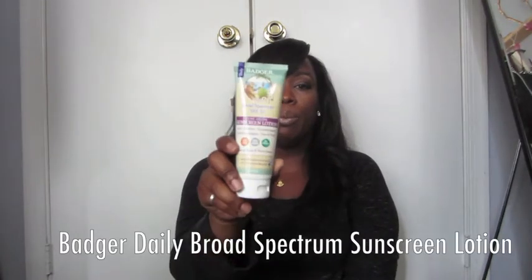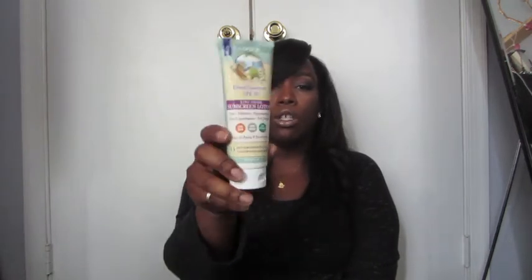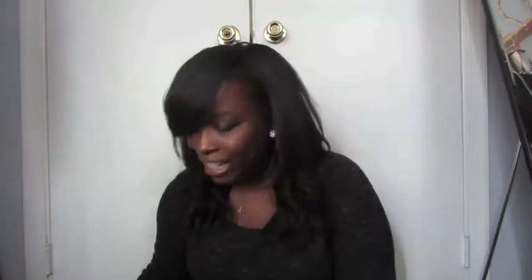I also wanted to talk about Badger broad spectrum SPF with zinc sunscreen lotion. I like this for daily activities, mostly on weekends when I'm out in the sun doing yard work or walking outside. It has zinc in it which is an extra barrier for the sun, and you can tell where you've missed spots because it has a bluish-purple hue when you're rubbing it in.